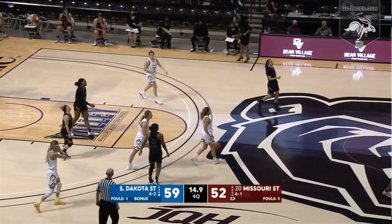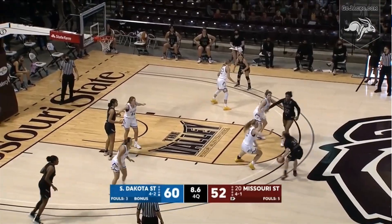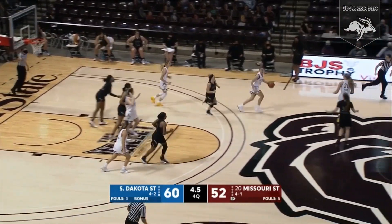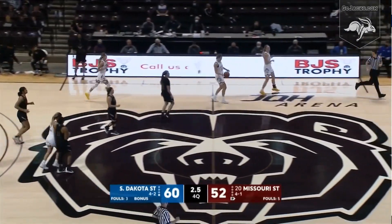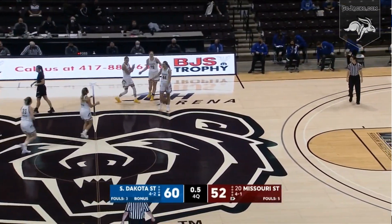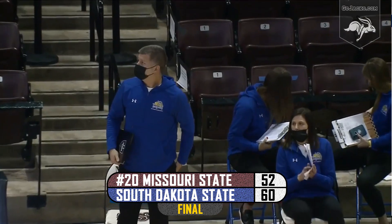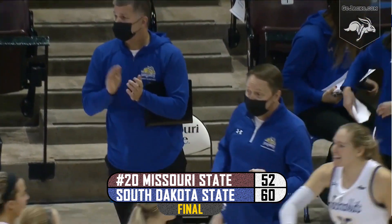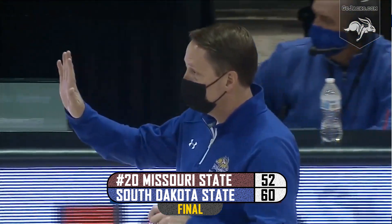Thunick with the rebound and she is touched on a foul by Ruffridge. Manning with the basketball, Nelson on her — shot blocked by Nelson. South Dakota State's Maya Selen comes up with the loose ball. And South Dakota State on the road is going to get the upset victory. The final: South Dakota State 60, Missouri State 52.